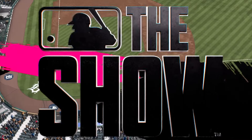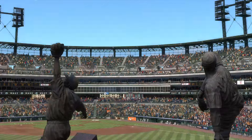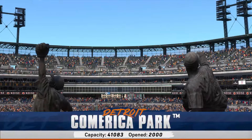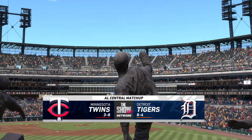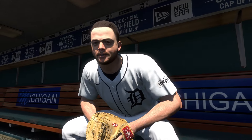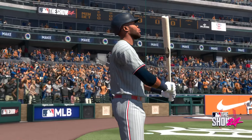Welcome to the Motor City. This is Comerica Park. MLB The Show has action out of the AL Central — it's the Minnesota Twins and the Detroit Tigers. First pitch coming at you right after the break.